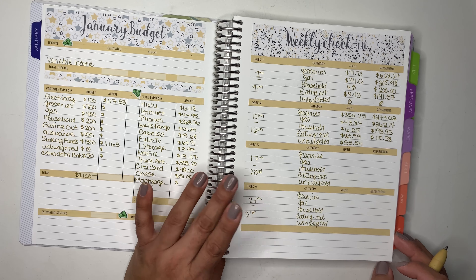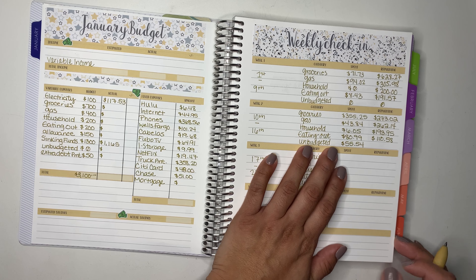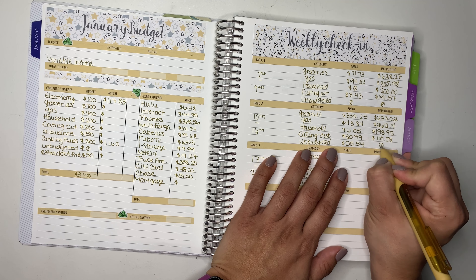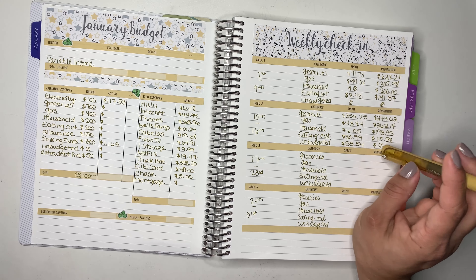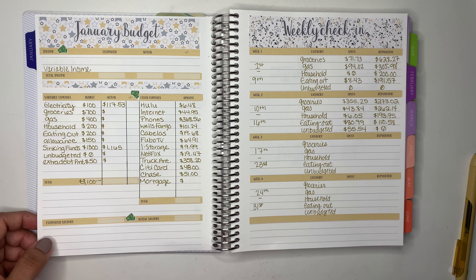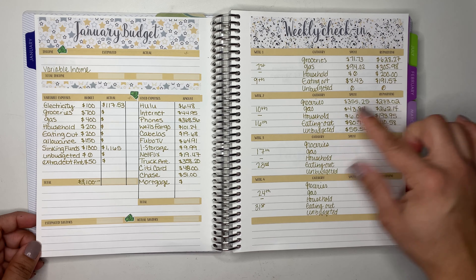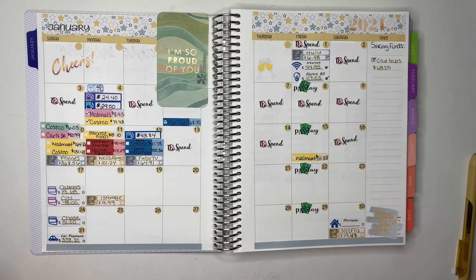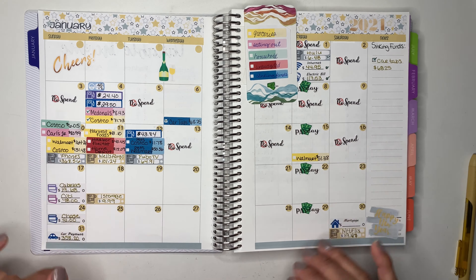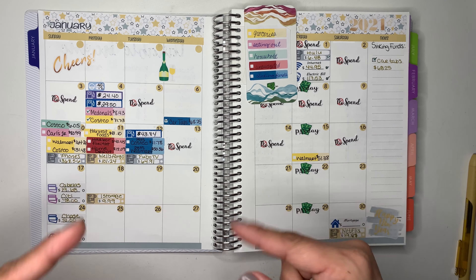That's how I do my weekly check-in — we're doing pretty good. We still have $273 remaining on groceries and two more weeks to go, so we're doing well. This is how I like to track all my expenses in my planner. If you liked this video, please give me a big thumbs up, subscribe if you haven't already, and I will see you guys in my next video. Bye!